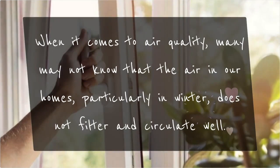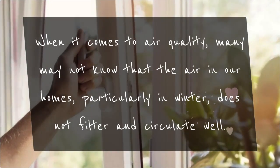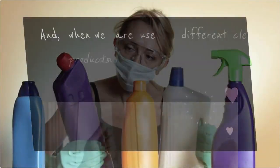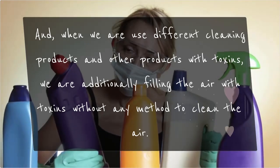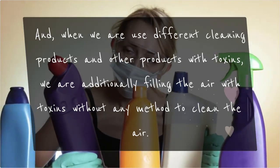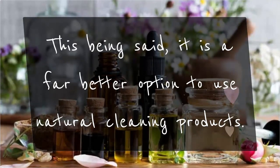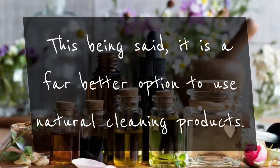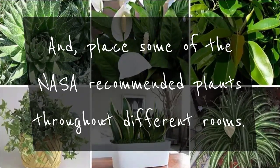When it comes to air quality, many may not know that the air in our homes, particularly in winter, does not filter and circulate well. When we use different cleaning products and other products with toxins, we are additionally filling the air with toxins without any method to clean it. It is a far better option to use natural cleaning products and place some of the NASA recommended plants throughout different rooms.